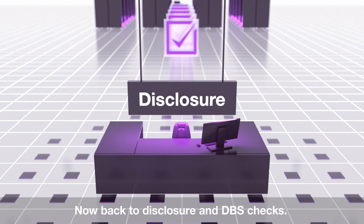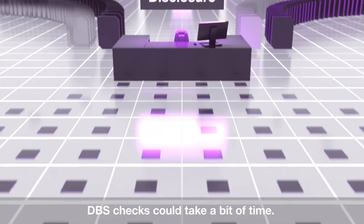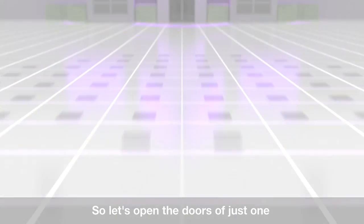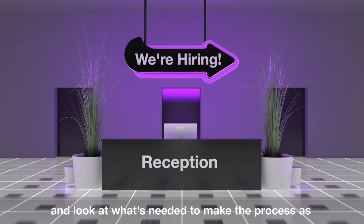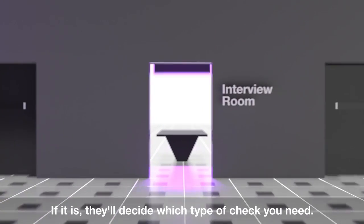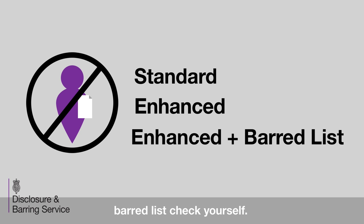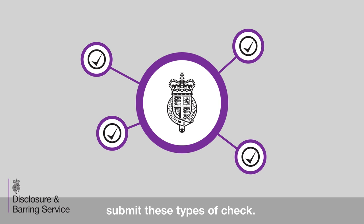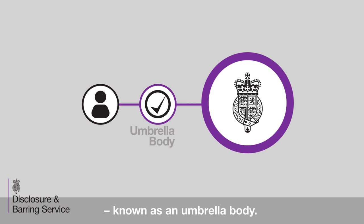Now, back to disclosure and DBS checks. Along the way, we may need to gather information from other organisations, which means some applications could take a bit of time. So let's look at what's needed to make the process as quick and smooth as possible. You can't apply for a standard, enhanced or enhanced with barred lists check yourself. There are approved organisations registered with DBS to submit these types of check, known as registered bodies. If the employer is a registered body, they'll submit your application to us. If not, they'll use another organisation who is registered, known as an umbrella body.